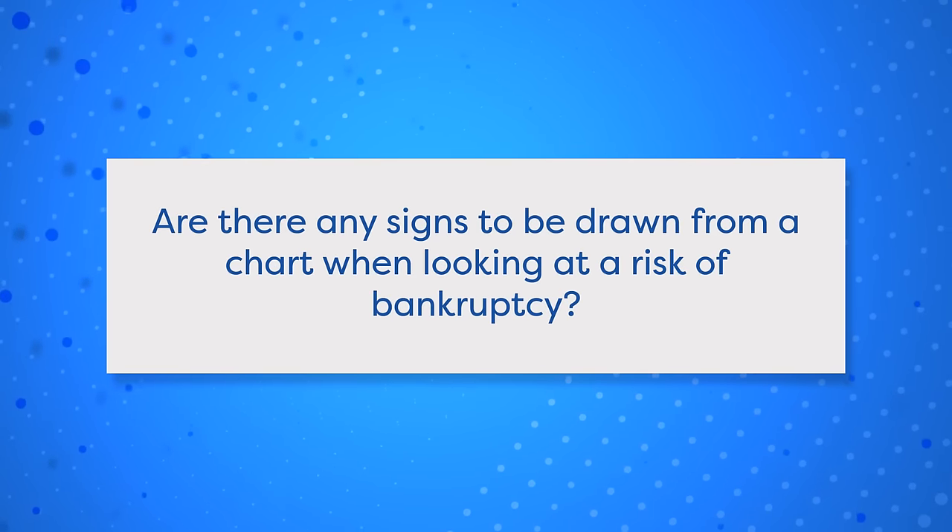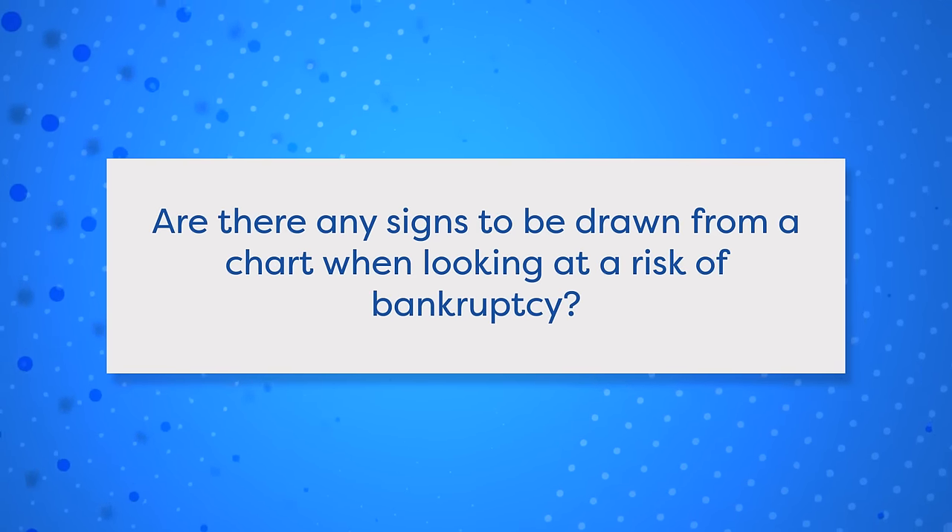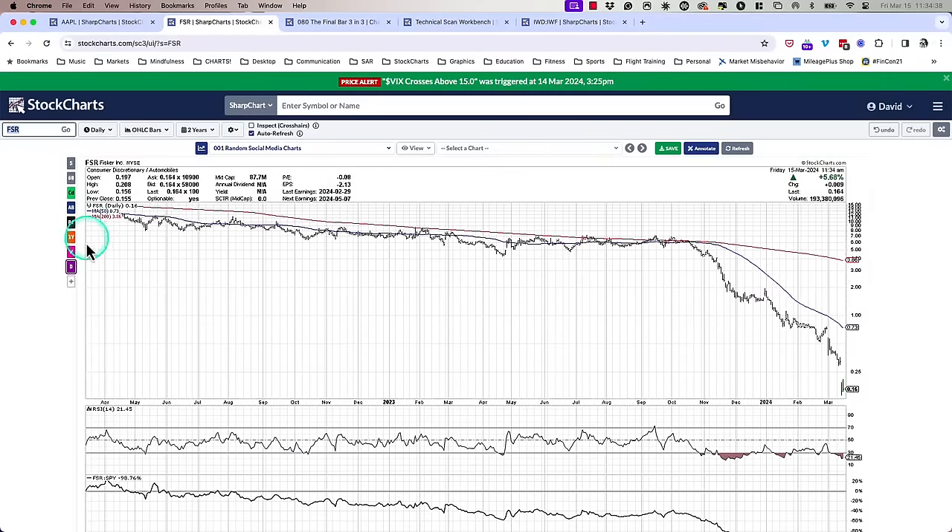Final question for the episode: are there any signs to be drawn from a chart when looking at a risk of bankruptcy? The ticker you asked about is FSR, Fisker Inc. I don't really know this name — it's a small cap, actually a micro cap, less than $100 million. So I don't have a specific perspective on the company. But this does remind me — what do you do with a chart that's gone from a normal range down to a penny stock? It's still on the NYSE, but I can't imagine for long given what's happening — these are the types of names that get delisted very quickly.